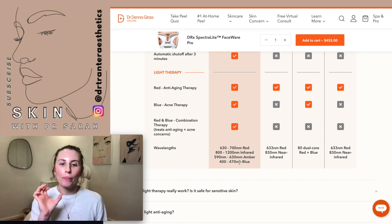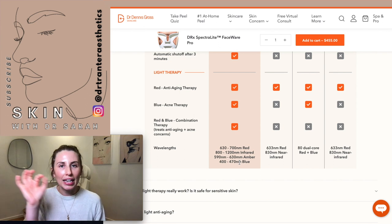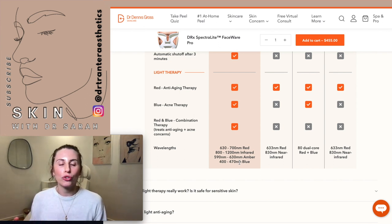The problem is that it doesn't specify a single wavelength — it gives a range. When you think about the LED bulbs sitting within the mask, how many of them are performing at each of those wavelengths? What's the variation? We don't know exactly what wavelength we're getting on the skin. How much of the 630nm versus the 700nm red are we actually getting when we apply it to our skin?